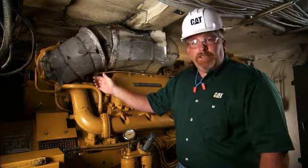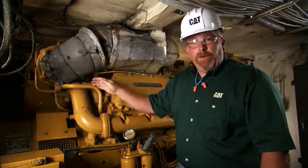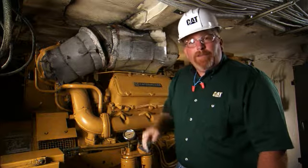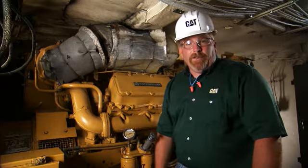By increasing the engine temperature, not only do we raise the temperature of the whole boat, but we also increase our fuel consumption. For further information, please contact your local Caterpillar dealer.